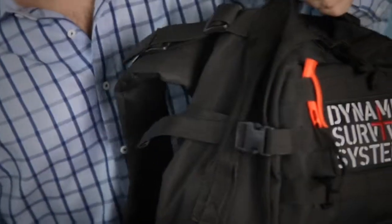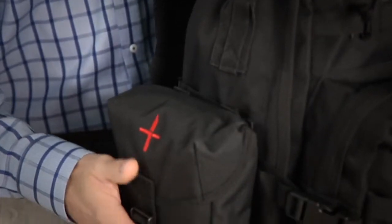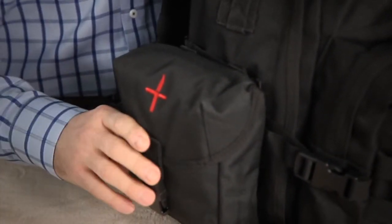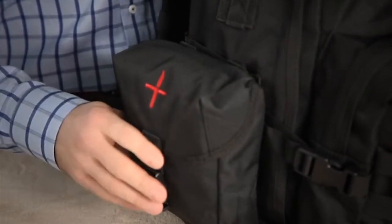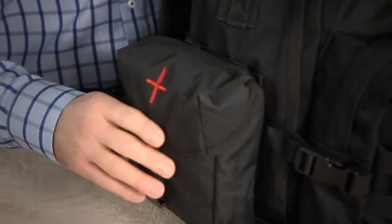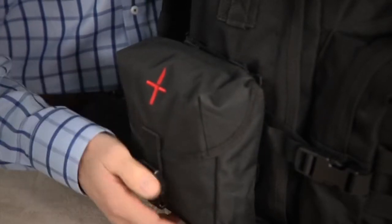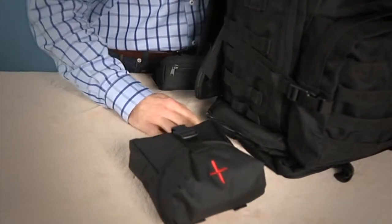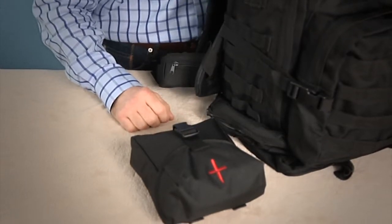On the side is the detachable premium first aid kit. This is a true disaster first aid kit that includes pressure dressings, medications, instructions, and anything you would need to treat an injured person in an emergency. The great thing about this pack is that it can quickly detach so you can take it over to wherever the trauma scene is.